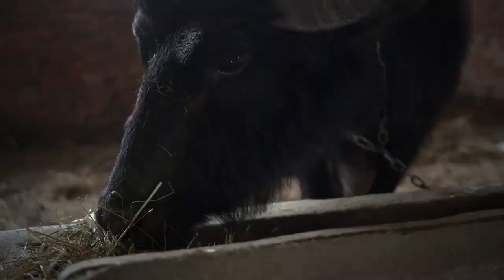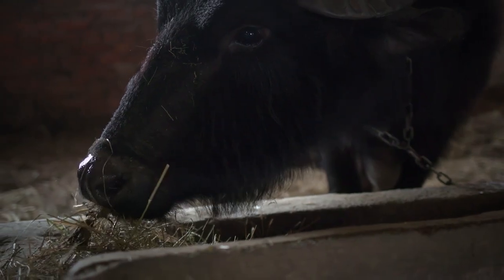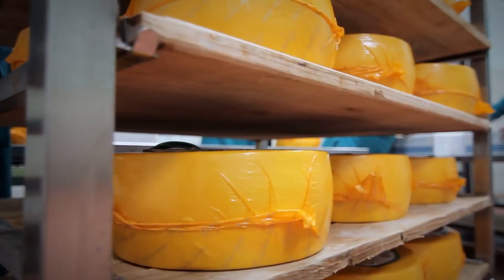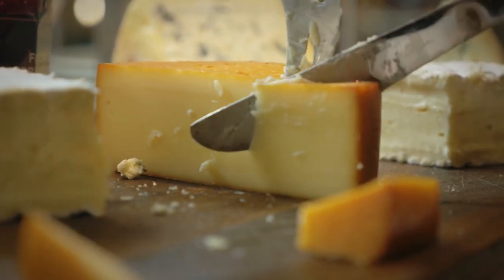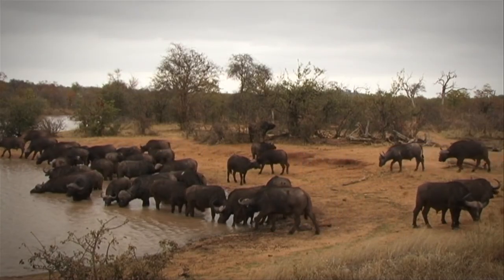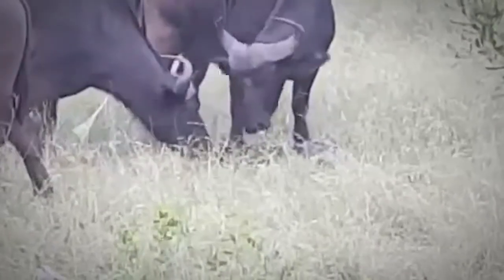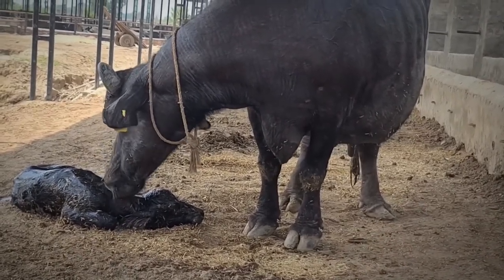Buffalo actually produce twice as much butter fat as a cow would during their milking period. Buffalo milk is used in all sorts of household products, from butter to cheese and even infant formula. Since these food items are so valuable, it isn't much of a surprise that humans will stimulate their development at a faster-than-natural rate. Much like cows, buffalo also have a man-made procedure of artificial insemination, allowing farmers to pick and choose when and how often the female buffalo can get pregnant without any delays. Although controversial, it's a very common practice that's been going on for years.